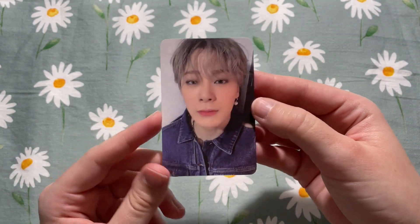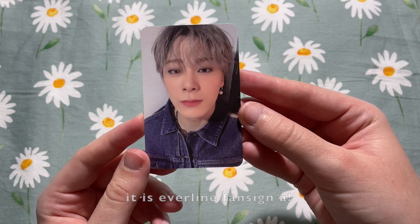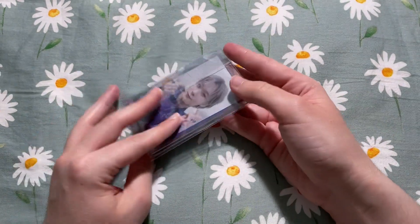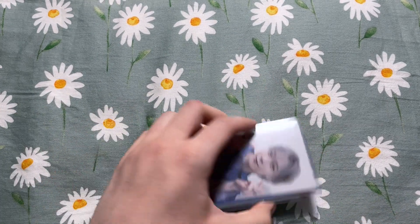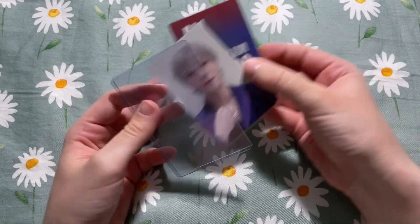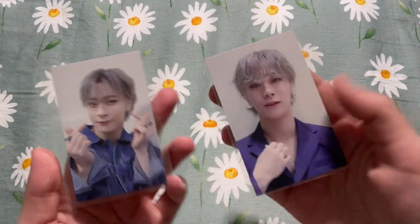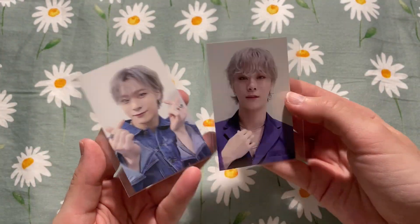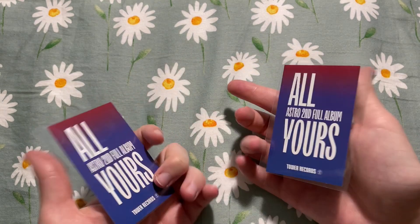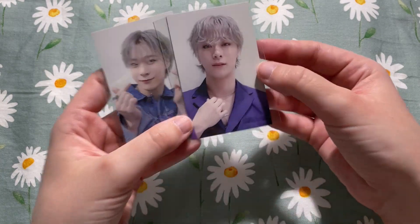Next up we have another Moonbin card — I don't know exactly where this is from, but it's another pre-order fan sign photo card from All Yours. I went a bit crazy with the Moonbin pickups. I'm definitely not going to be collecting as many for Switch On because I'm still recovering from All Yours — I can't believe we're having another comeback. But yeah, these are his Tower Records photo cards and they're super cute.